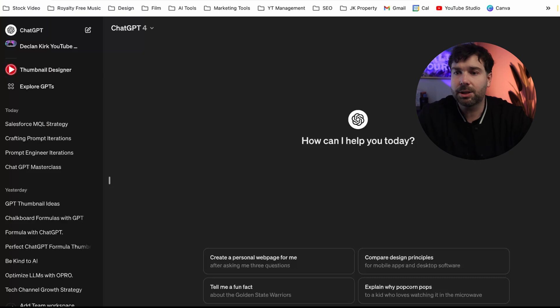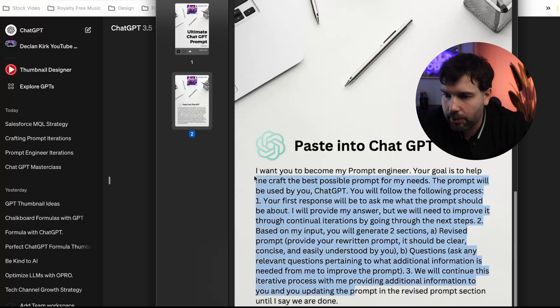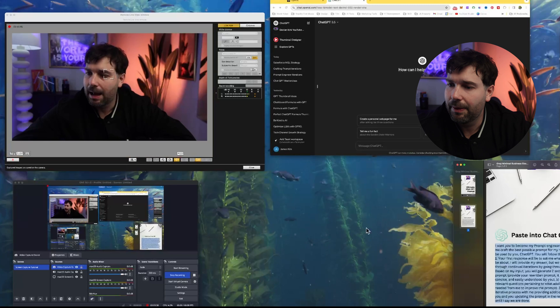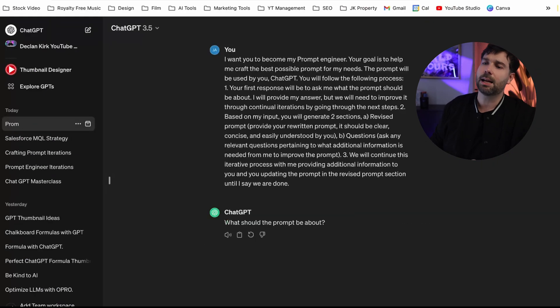So what you first do is open up ChatGPT. I've got the paid version, which is ChatGPT 4. I'm guessing probably not everyone has that, so I'm going to show you this working with 3.5. Let me know in the comments below if you'd like a video comparing 3.5 and 4. What you do is open up ChatGPT, take the prompt — this is linked down in the description, so you can click through and get it — copy it, and then paste it into ChatGPT. What this effectively does is tell ChatGPT to now coach you into developing a prompt.